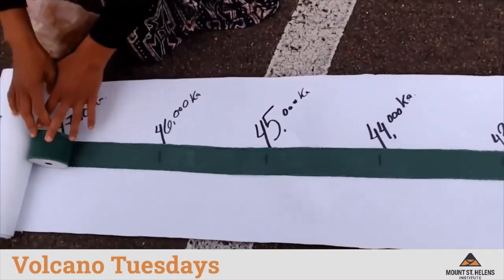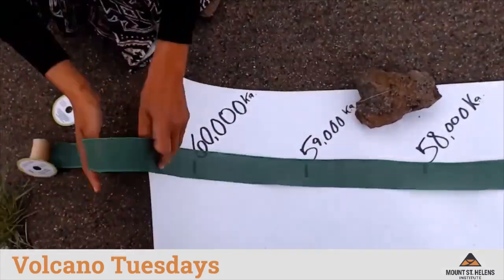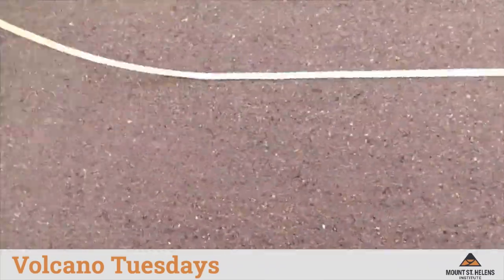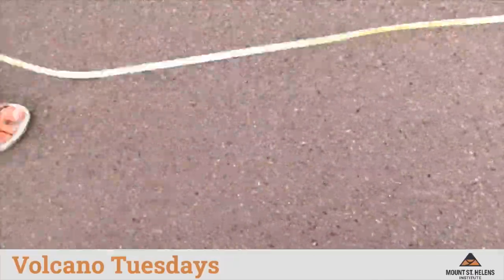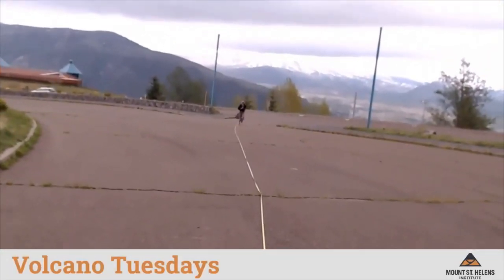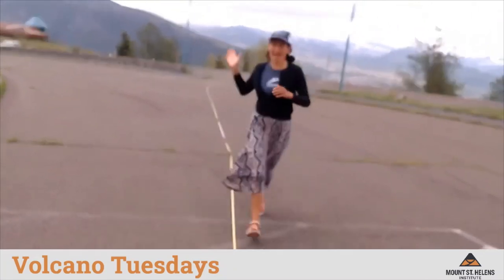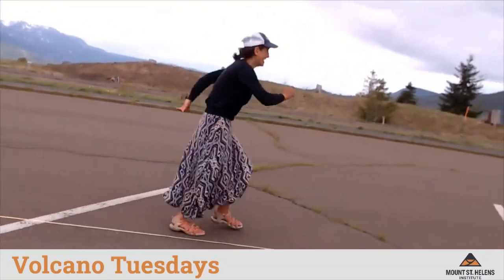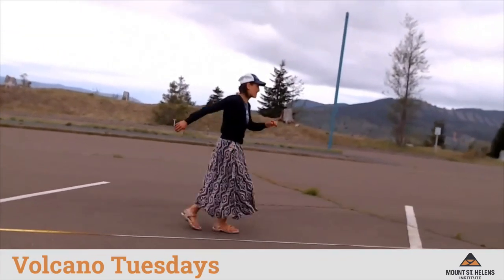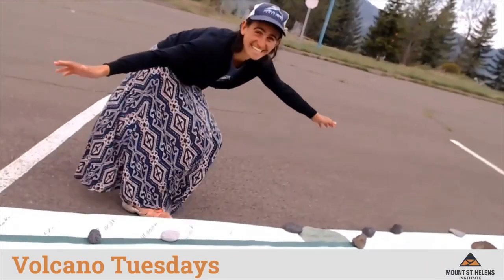Moving down in time — past 50,000 years ago, past 60,000 years ago — and since our paper timeline has run out, we are going to use a measuring tape. The Ape Canyon eruptive period continues further and further back in time to another measuring tape and further back in time still. Let's run the length of our timeline from 300,000 years ago all the way to the present. This is a long eruptive period and everything represented by the measuring tape on the ground represents the Ape Canyon eruptive phase. There's our timeline, and there's the end of Ape Canyon.